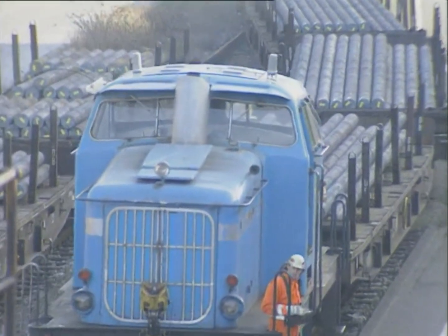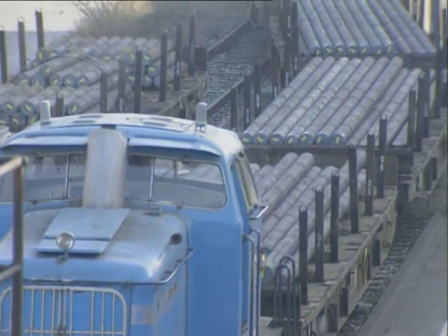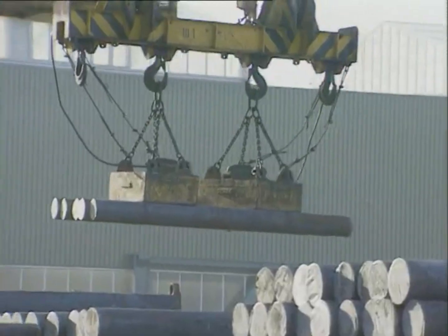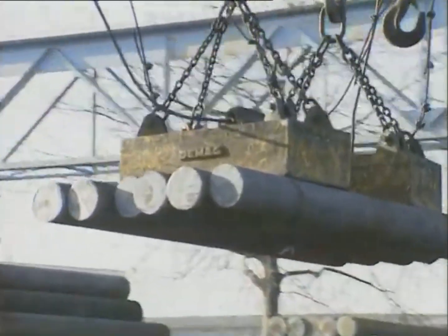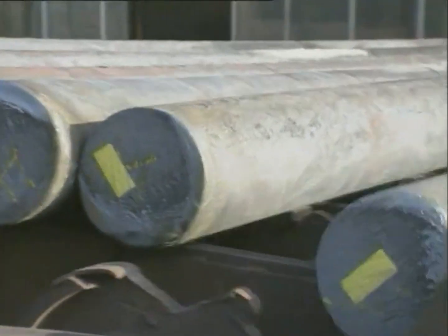Delivery of billets to the tube-mill facility is carried out with each piece labeled for identification, indicating the heat number, material grade, and weight. The starting material, available in diameters of 220, 270, and 310 mm and in the ordered lengths, is stored in the billet yard, where it is sorted by material grade and heat number.